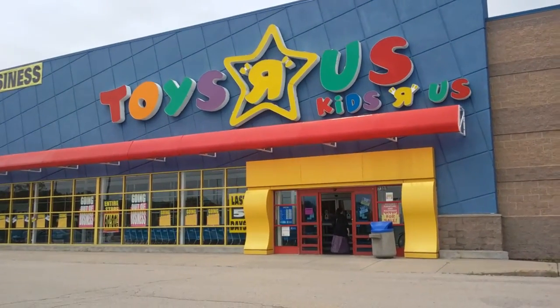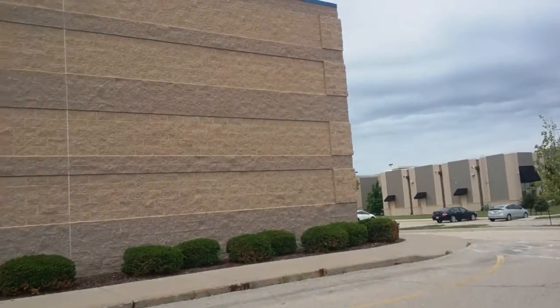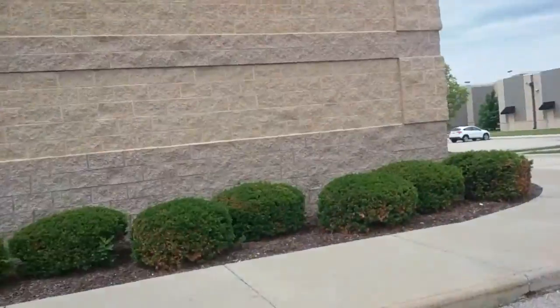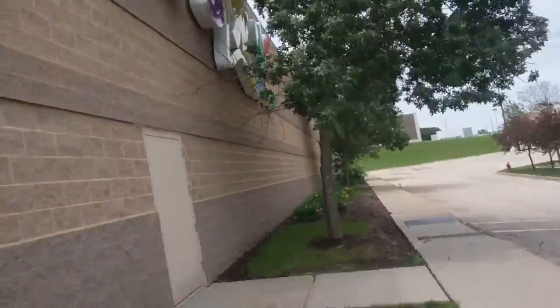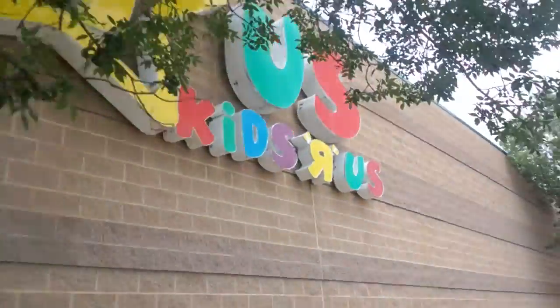And now for part three of our Toys R Us video. We're gonna take a walk around what's left of the building. Now that I've been in here two times, and it sounds like I'm gonna be here again on Monday to get stuff, let's take a walk around. Toys R Us, Kids R Us.